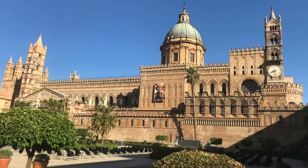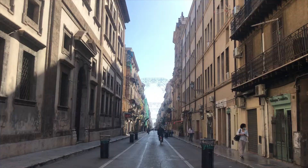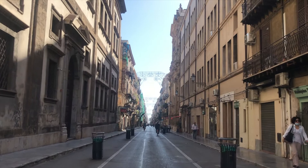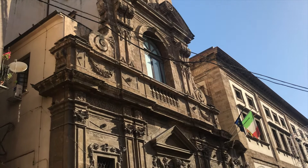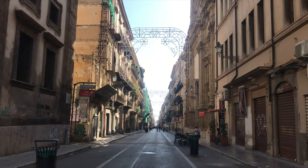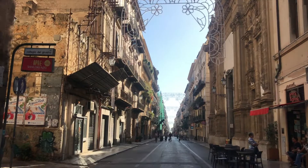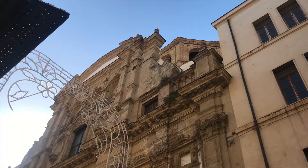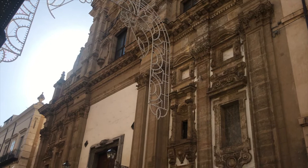Just beside the cathedral is Liceo Classico Vittorio Emanuel, a school that teaches Humanities, Arts and Sciences. Continuing along Via Vittorio Emanuel, you will find several churches such as Chiesa del Santissimo Salvatore. It was said that Constance, Queen of Sicily, had been confined to the church as a nun since childhood due to a prediction that her marriage would destroy Sicily, before her 30th birthday when she was eventually engaged for political reasons.